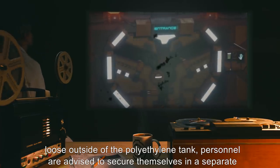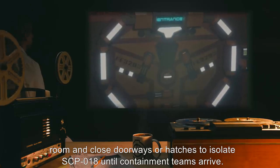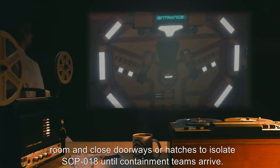If SCP-18 is loose outside of the polyethylene tank, personnel are advised to secure themselves in a separate room and close doorways or hatches to isolate SCP-18 until containment teams arrive.